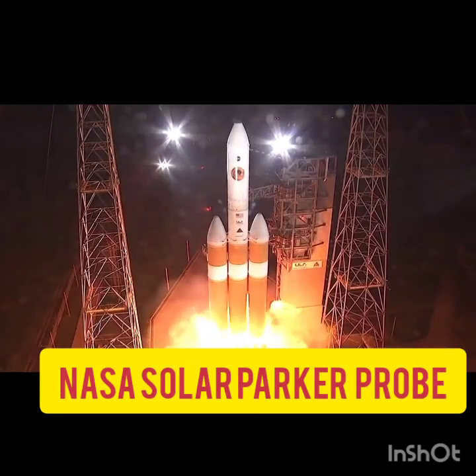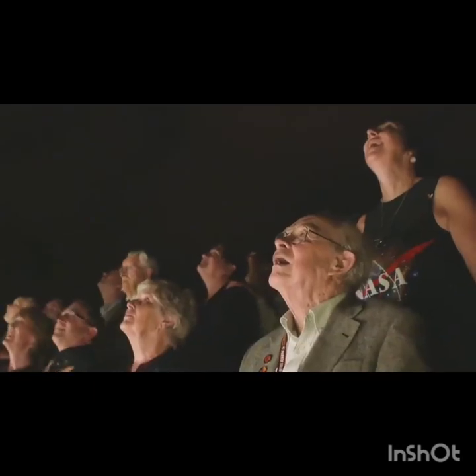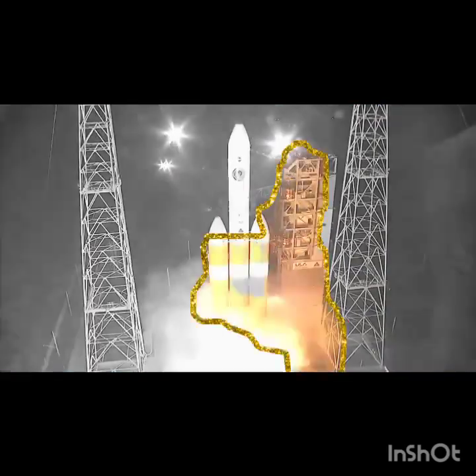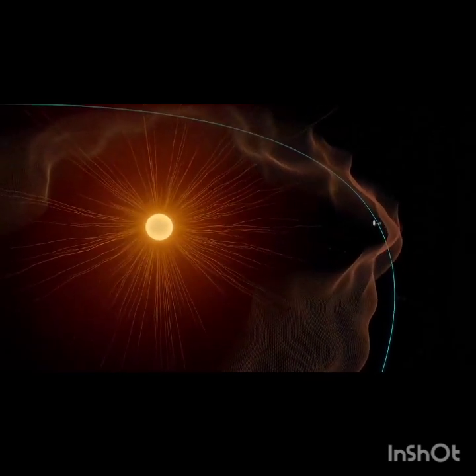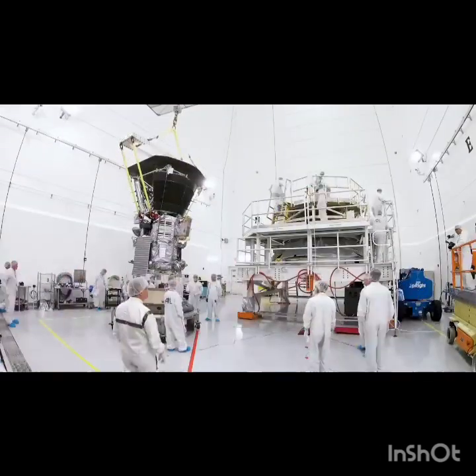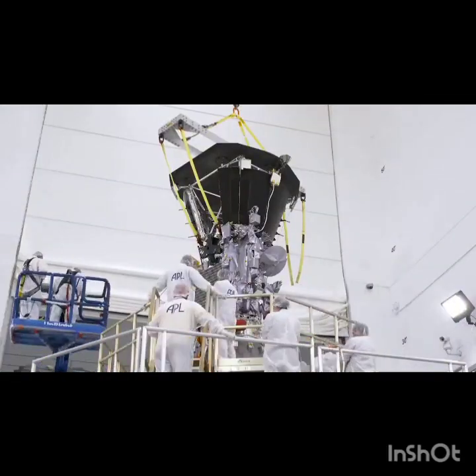Liftoff of the mighty Delta IV heavy rocket. In August 2018 in Cape Canaveral, Florida, NASA launched Parker Solar Probe to touch the sun. After spending a few years spiraling closer to our star, the spacecraft has finally arrived. Parker Solar Probe is touching the sun. This is Noor Rawafi, the project scientist of the mission. He has been waiting for this moment since the beginning of his career.